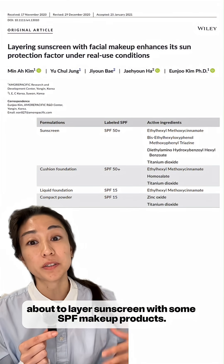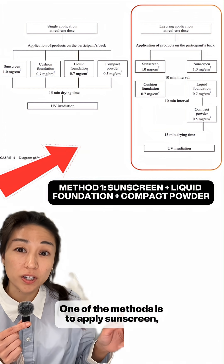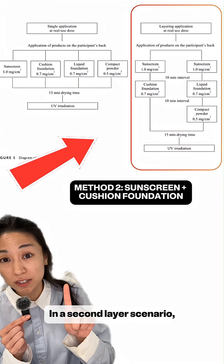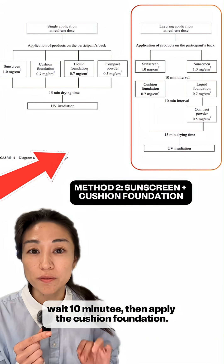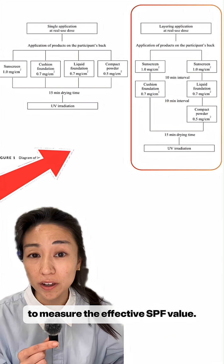14 subjects about to layer sunscreen with some SPF makeup products. They decided to layer two different ways. One method is to apply sunscreen, wait 10 minutes, apply liquid foundation, then wait 10 minutes and apply compact powder. In the second scenario, participants apply sunscreen first, wait 10 minutes, then apply cushion foundation. The layers are allowed to set for 15 minutes, then skin is hit with UV light to measure the effective SPF value.